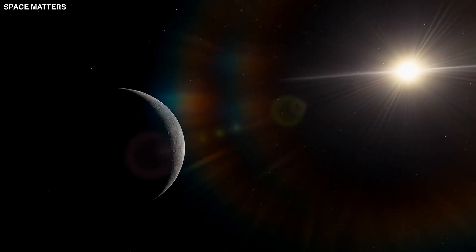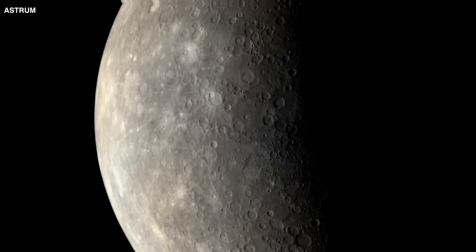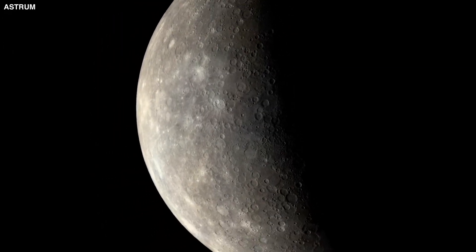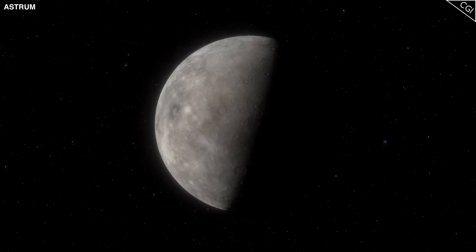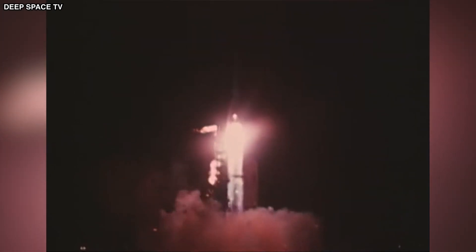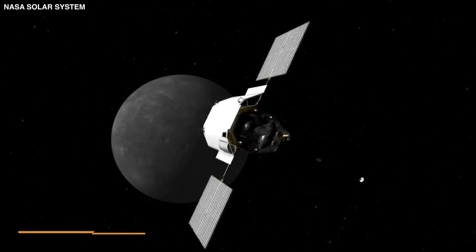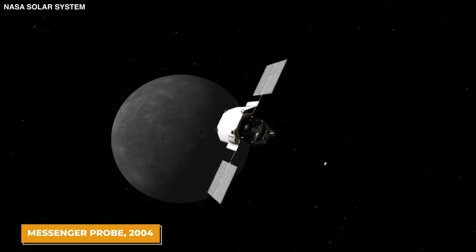Mercury, the smallest planet in our solar system, has always caught the attention of those who love space and the stars. This tiny planet, hidden from view for a long time, began to share its details with us only when we got better at space travel. The quest to understand what Mercury is really like began with NASA's Mariner 10 mission back in 1973, and grew with the launch of the Messenger probe in 2004.